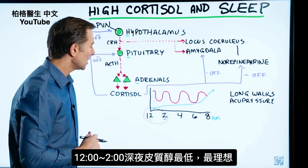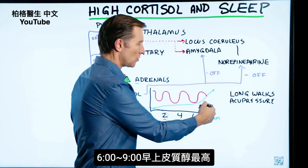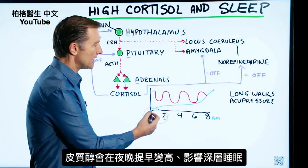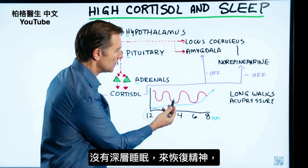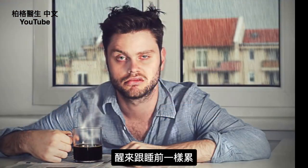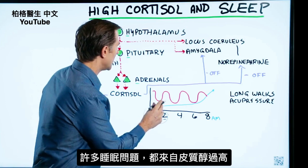Ideally, cortisol should be at its lowest between midnight and 2 AM. The highest level of cortisol is between 6, 8, and maybe 9 o'clock in the morning. But what can happen is cortisol starts going higher earlier through the night and counters the depth of deep sleep. So you might sleep, but you're not getting that deeper, restful, rejuvenating sleep — you wake up feeling just as tired as when you went to bed. The real problem behind a lot of sleep issues is this high cortisol.